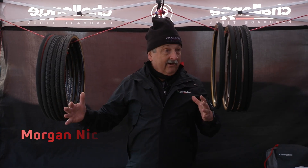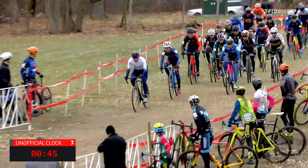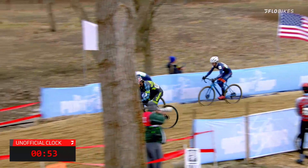Between here, in the middle of the country, in an hour or two hours or half a day, the whole course can change. You go over to Europe, you've got a whole different type of soil. The weather can change. So we make for all the different conditions, just for cyclocross.